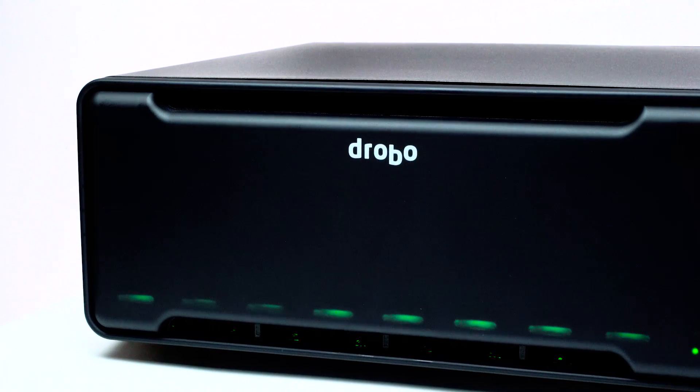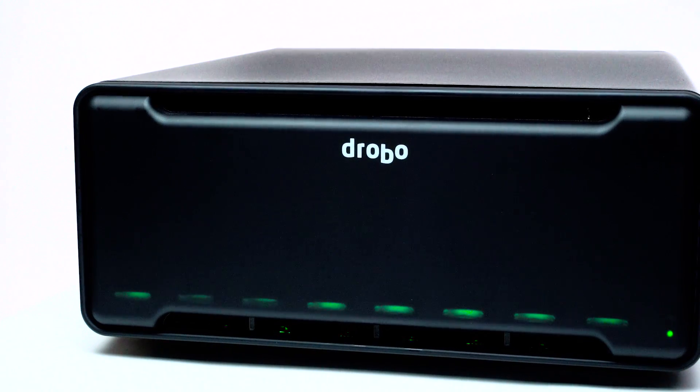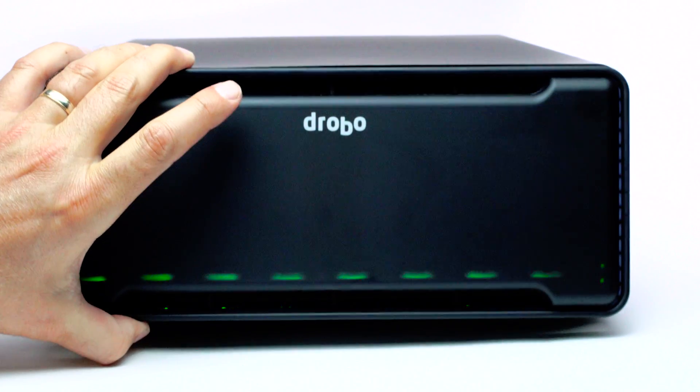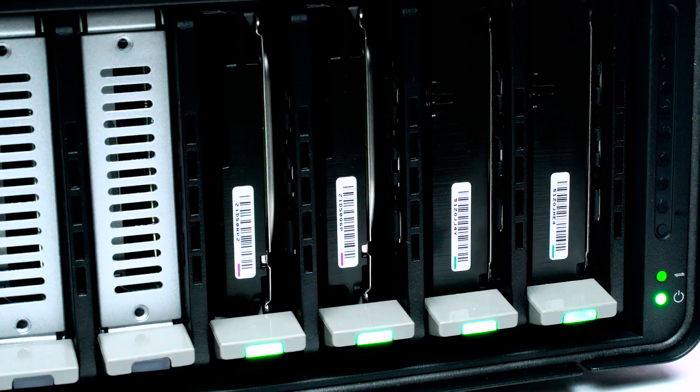The new Drobo B810 is different from every other network storage device in its price class because it protects your data in many more ways. A lot of it's under the hood stuff in terms of battery-backed cache, and it's also unique in using SSDs so that you can have a blend.